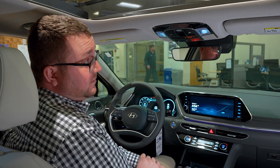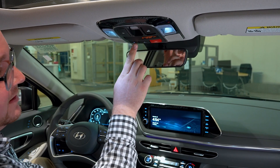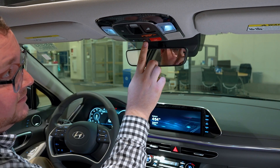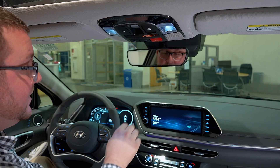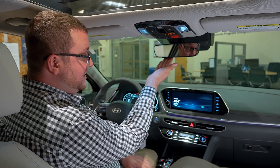Taking a look at the roof, we have our map light buttons, sunroof controls, our Blue Link customer service button if you're having any errors, roadside assistance button if you're having a breakdown, and the SOS button if you need to reach emergency services. We also have our auto-dimming rear view mirror with Home Link buttons that can be programmed to your garage door.